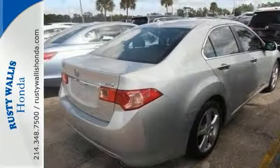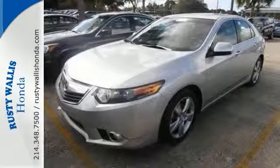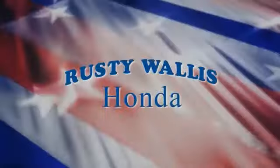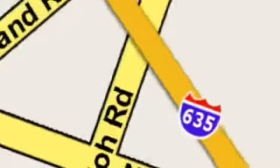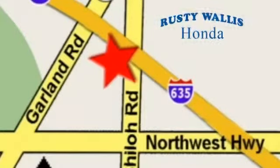Have a great time while you test drive this Acura today. At Rusty Wallace Honda, our primary goal is to satisfy our customers. Stop in today — we're easy to find, just off I-635 at Shiloh Road.